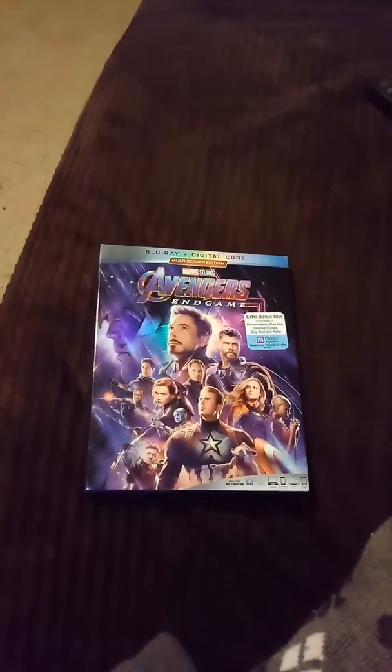Okay, so that's my video of unboxing the Avengers Endgame Blu-ray. Please like, subscribe, and comment.